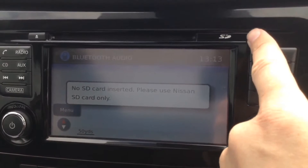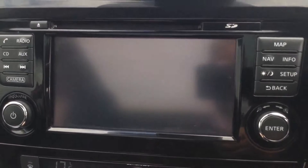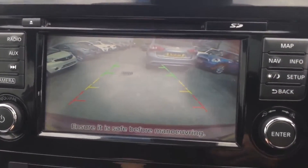There's a sat nav system run by an SD card, which will be in the slot at time of purchase. As mentioned, the Nissan Safety Shield technology also includes a rear view camera together with the sensors, to help with parking manoeuvres.